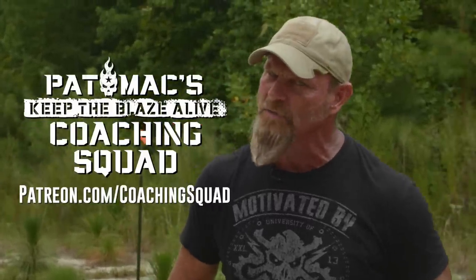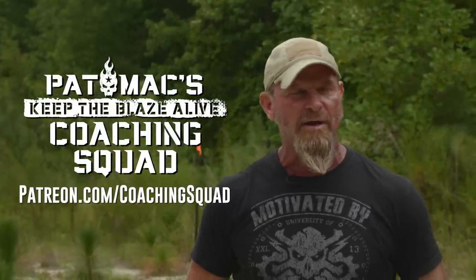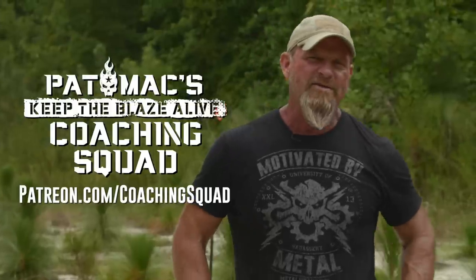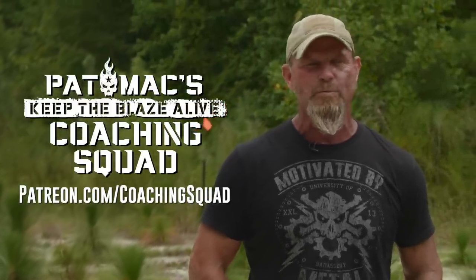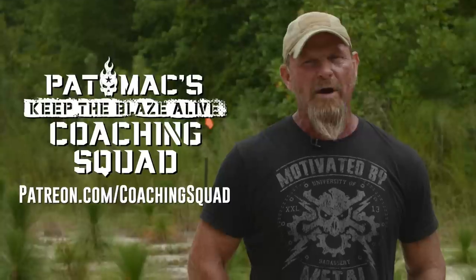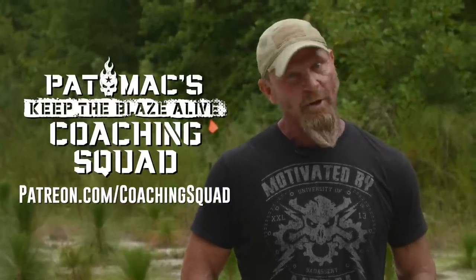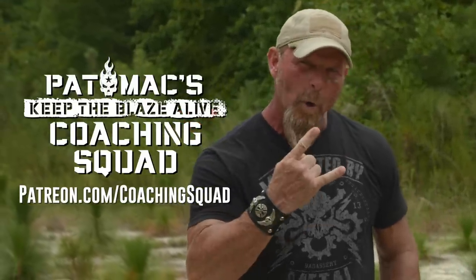For more basic skills, field craft, and basic outdoor knowledge, join my Pat Mac Keep the Blaze Live Coaching Squad on Patreon. We do a live stream every week and a Tier One Zoom every two weeks. We run a private Facebook page that I administrate — no peripheral nonsense. Hope to see you there, link in the description.